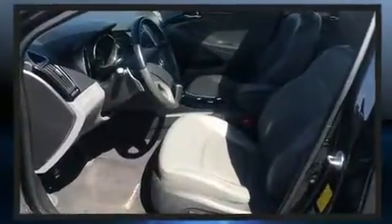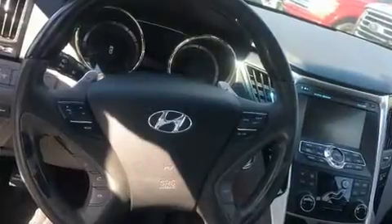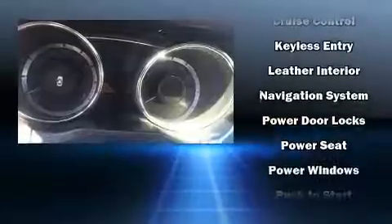Hyundai also prioritized safety and security by including dual front impact airbags, head curtain airbags, traction control, brake assist, anti-whiplash front head restraint, a panic alarm, and four-wheel disc brakes with ABS.